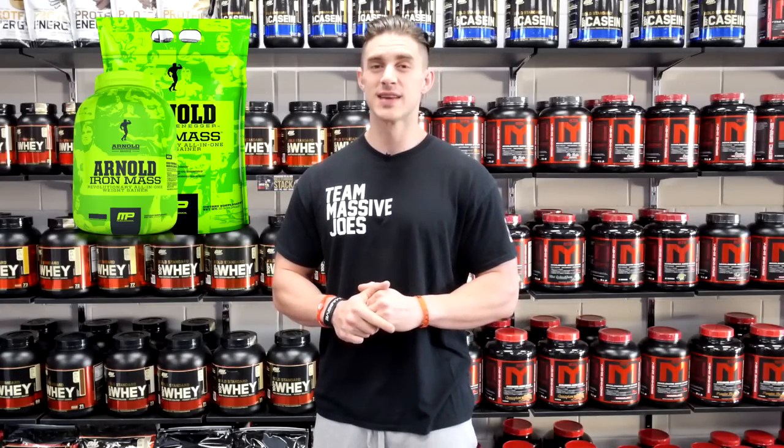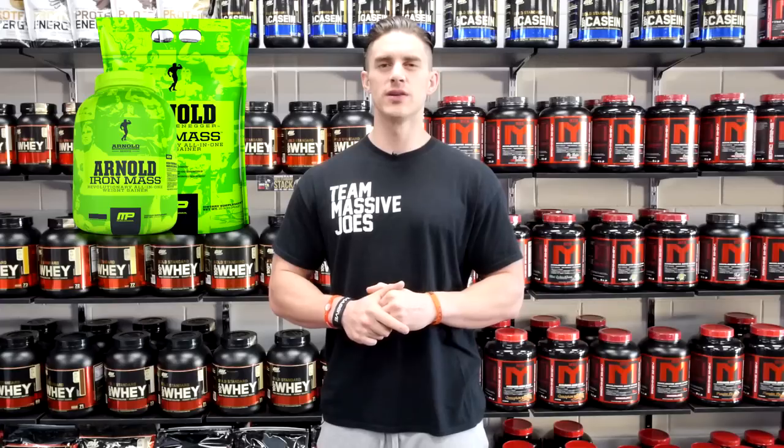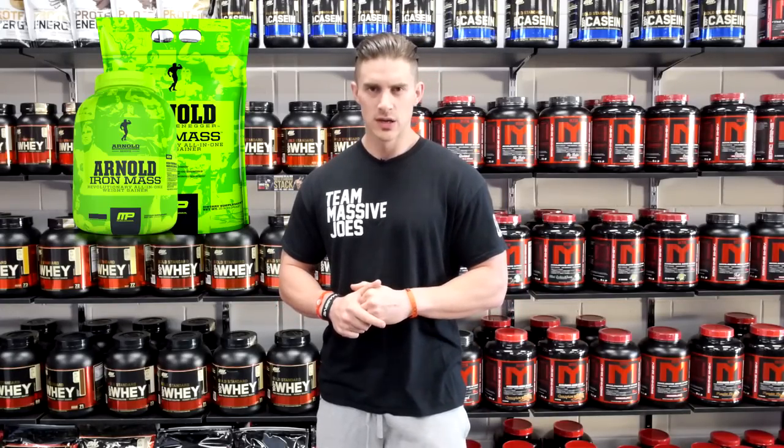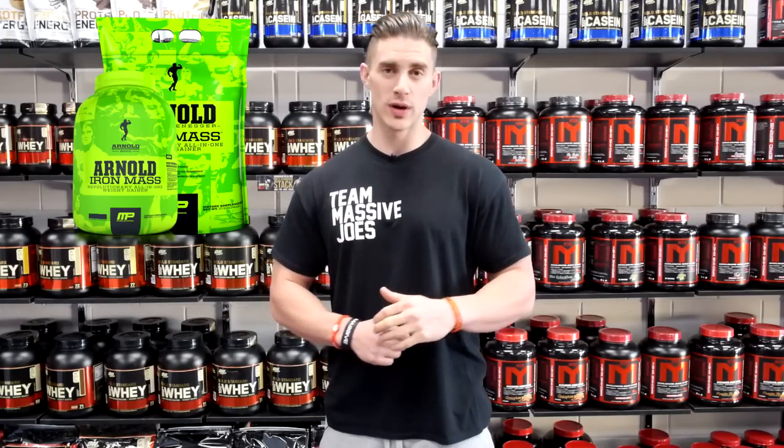It's available in two sizes and three delicious flavors, and that is why Arnold Series Iron Mass makes our list of the top five gainer protein powders for the first half of 2016.